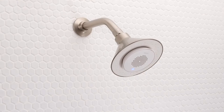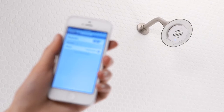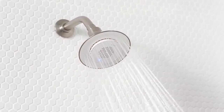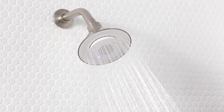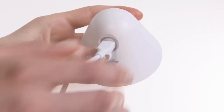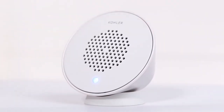It pairs wirelessly with any device enabled with Bluetooth technology and works up to 32 feet away. Just pop it in and listen to up to seven hours of music, news, audiobooks, podcasts — really anything you want. When you're done, pop it out for easy recharging of the built-in lithium-ion battery. Moxie includes a speaker stand so you can play it anywhere in the bathroom while you're getting ready.